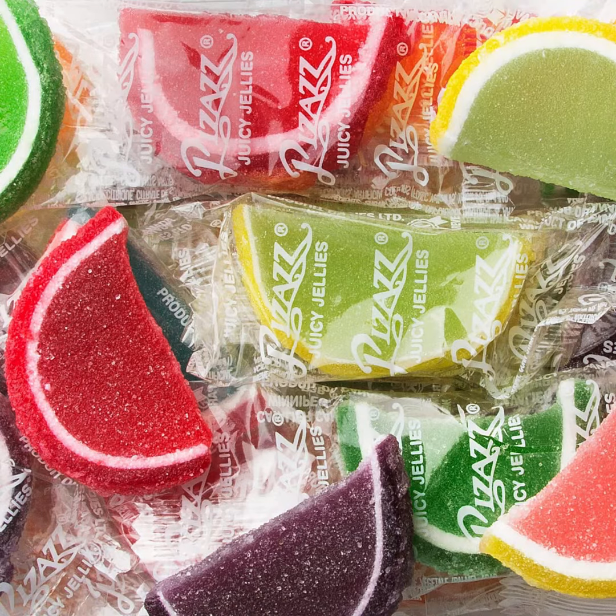These half-arc candy slices are the kind you remember relishing as a child — old-fashioned jelly fruit candies. O'Nut's jelly fruit slices have extremely vivid coloring, a sweet and tart taste that hits the perfect candy snacking spot, and a perfect sprinkling of sugar coating for a chewy, crunchy candy moment. Certified Kosher.